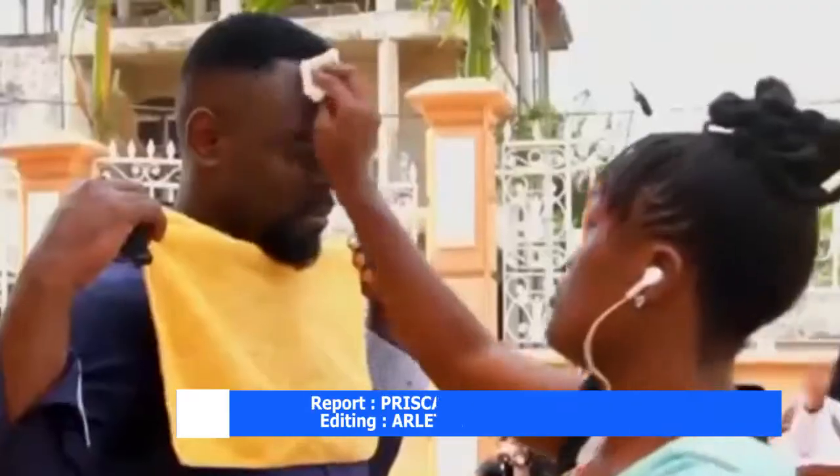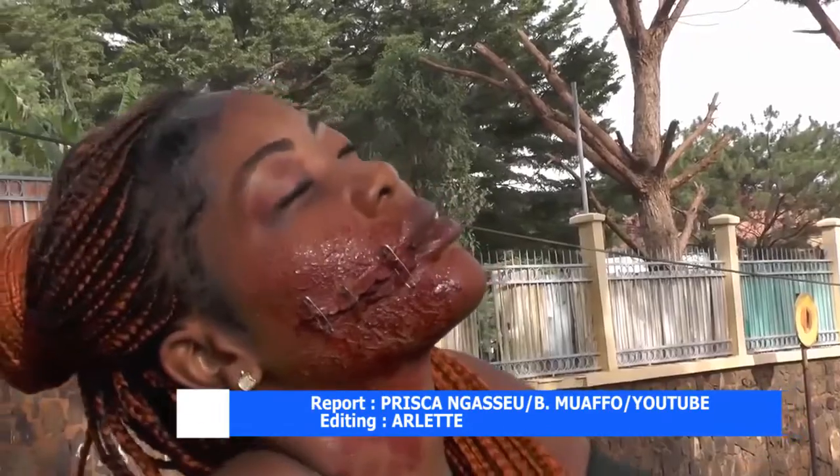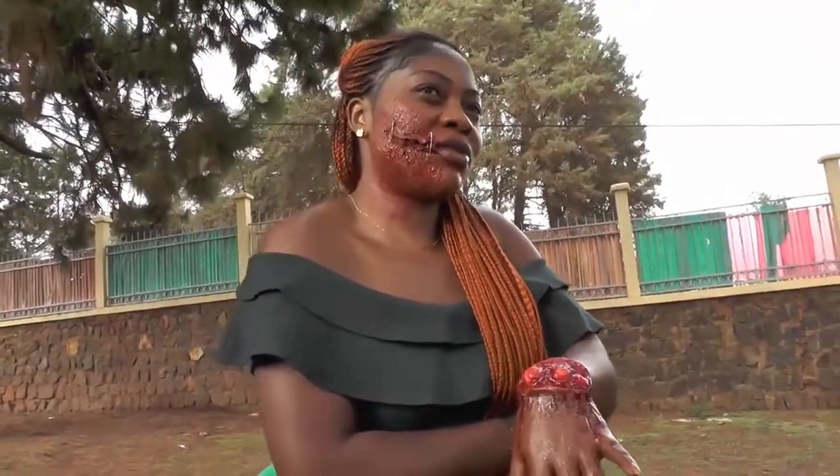These makeup artists are mostly useful in the film industry and have helped contribute to the suspension of reality, which is the key to the immersive film experience.